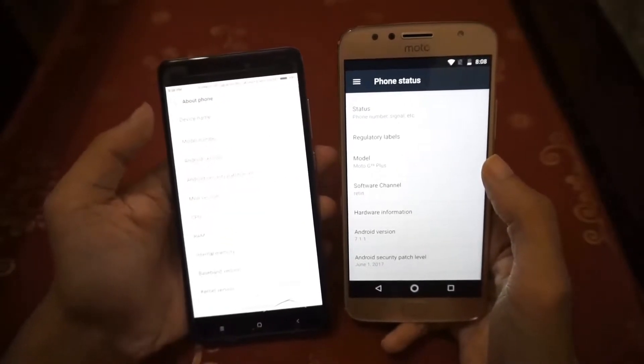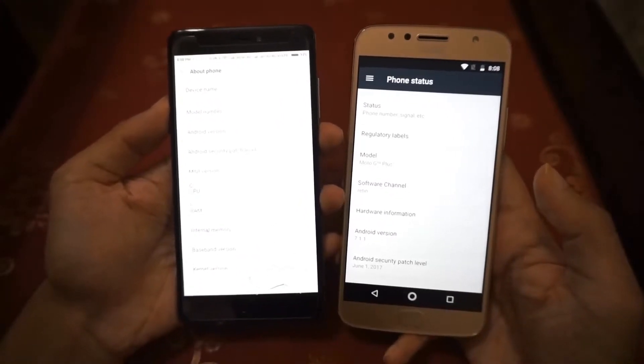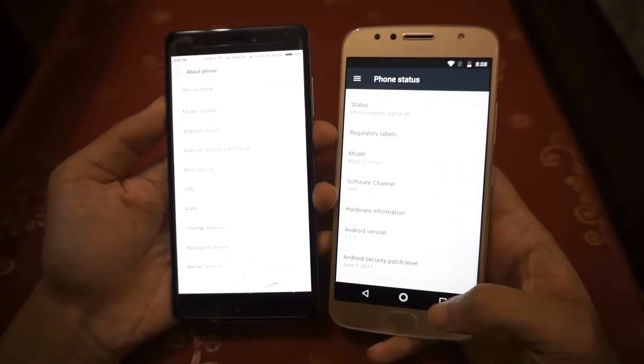Before beginning, I expect the Moto G5S Plus to be faster since it's running on almost stock Android. But life is full of surprises, so let's see what happens here.